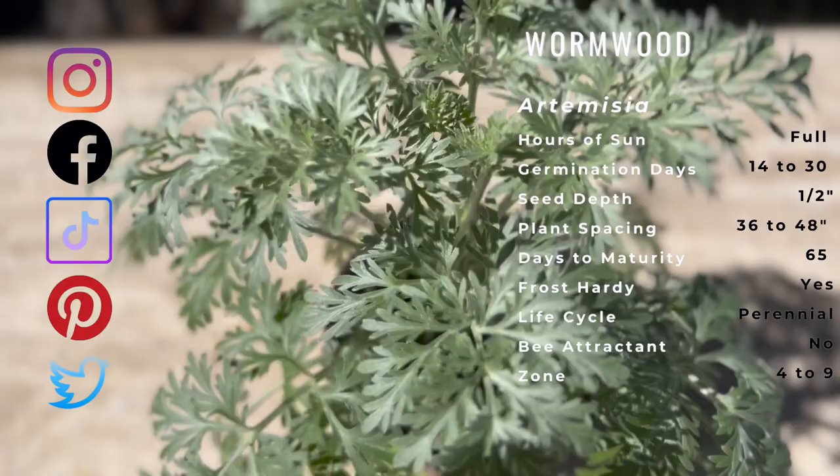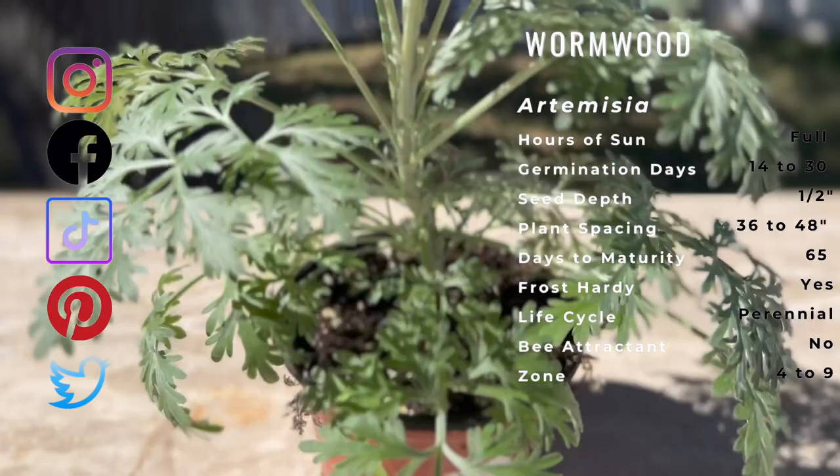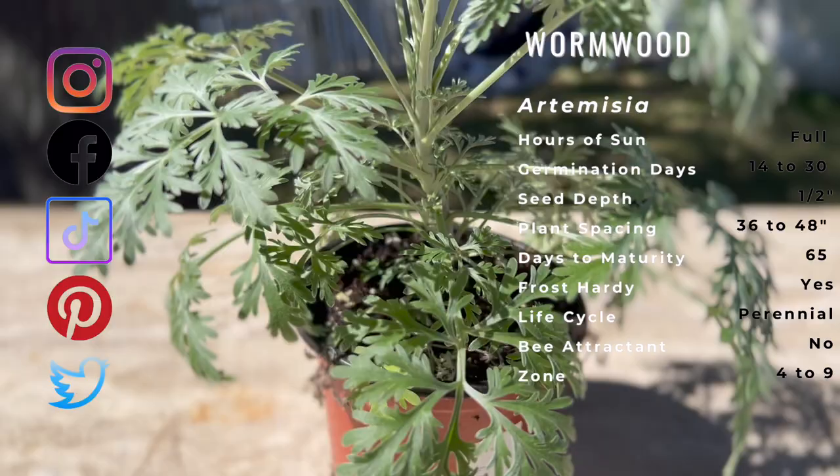Wormwood has lacy olive green foliage with gray hairs. It is found on both dry and moist sites but usually in well-drained soils, most commonly found in overgrazed pastures and ranges. It is a prolific seed producer with up to 50,000 seeds per stem.